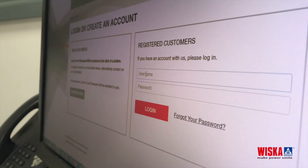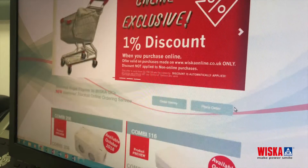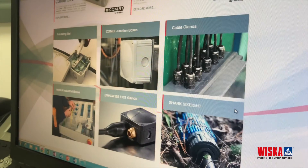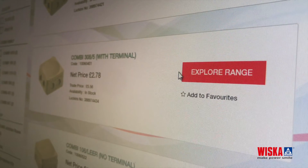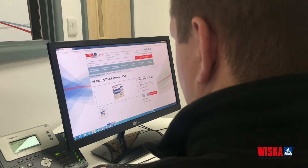Whisker Online offers you the ability to purchase our products online. Once logged in, the first thing that strikes you about Whisker Online is just how easy it is to use. For those of you familiar with shopping online, Whisker Online's layout makes it simple to find and purchase products in just a few clicks.